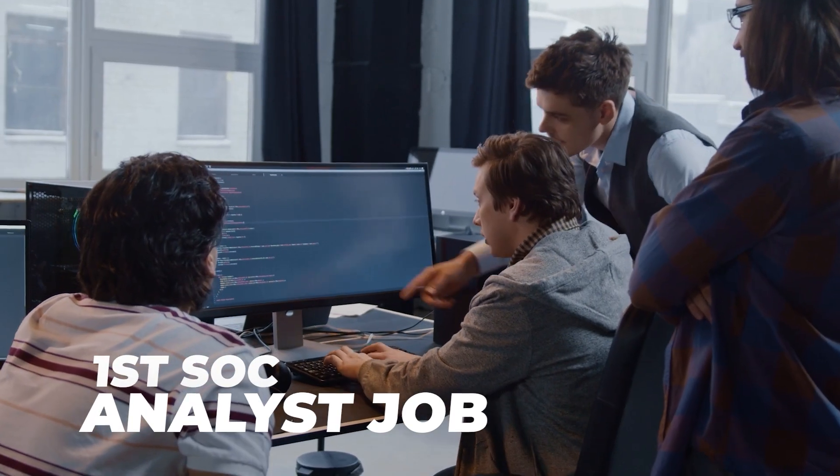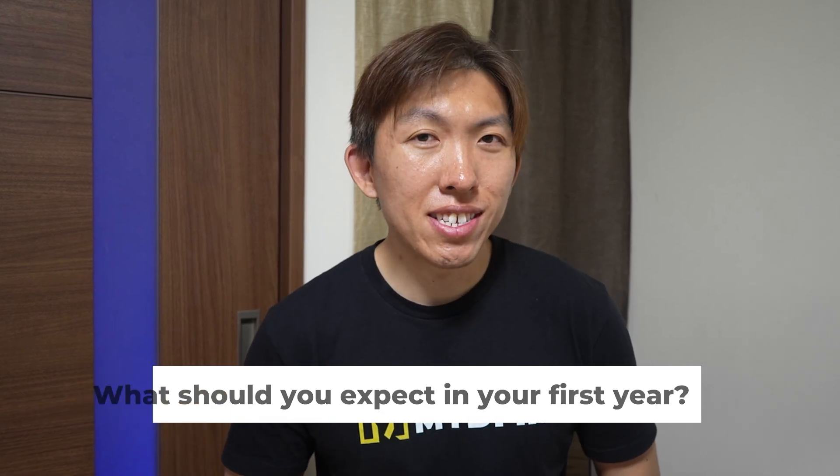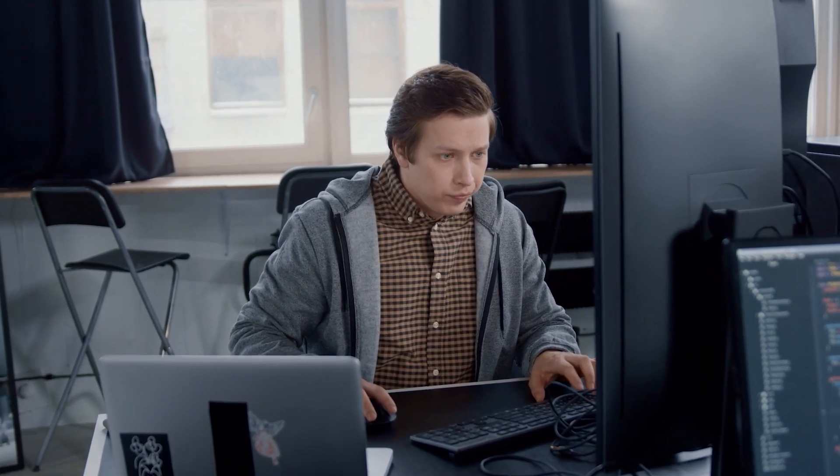So you just landed your first SOC analyst job. Now what? What's the learning curve actually like? What should you expect in your first year? If you're feeling overwhelmed or unsure about what's coming, this video might give you an idea based on my experience, so you know what to expect as you grow into the role.